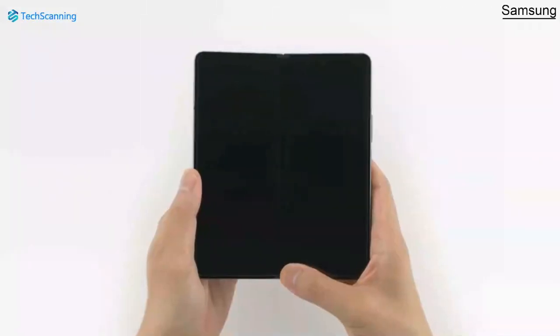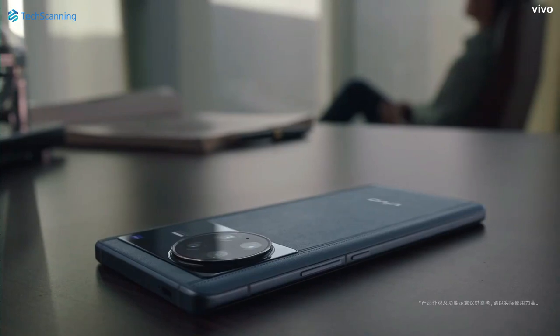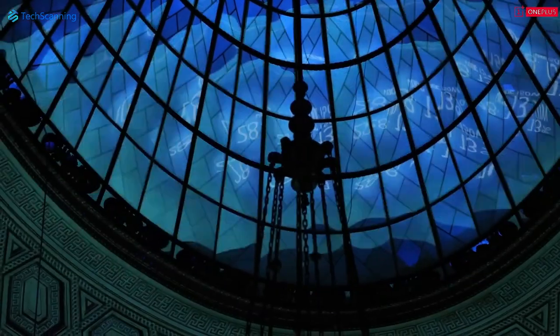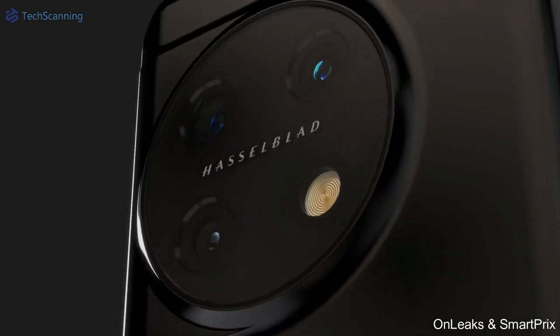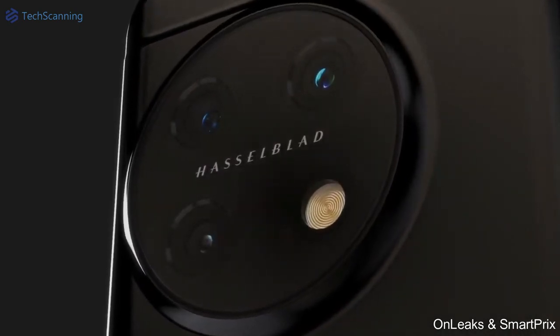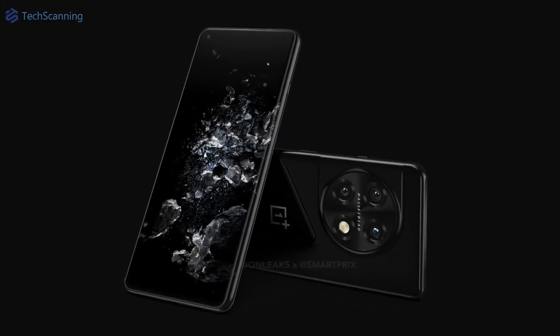Hey Lads, TechScanning here. Where most smartphone brands are setting up to launch their next smartphones and Vivo has done it already, OnePlus is also getting ready to launch its next flagship, the OnePlus 11 Pro. We have already seen its design — OnePlus is likely to drop the word Pro. I've already covered a video on its design, so check that out. But in this video we are going to take a look at the top reasons why you should wait for the OnePlus 11 or 11 Pro.